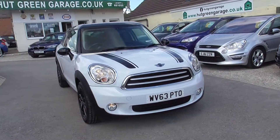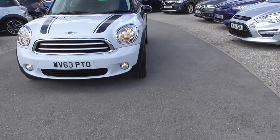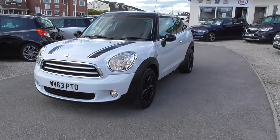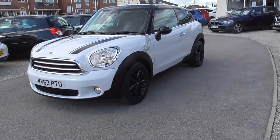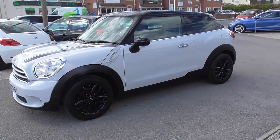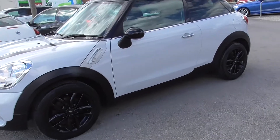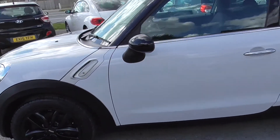Here we have the Mini Paceman. We sourced this from a Mini main dealer who took it in part exchange. It's got full service history, we've got both keys for the car and book pack — a really tidy car, this one.